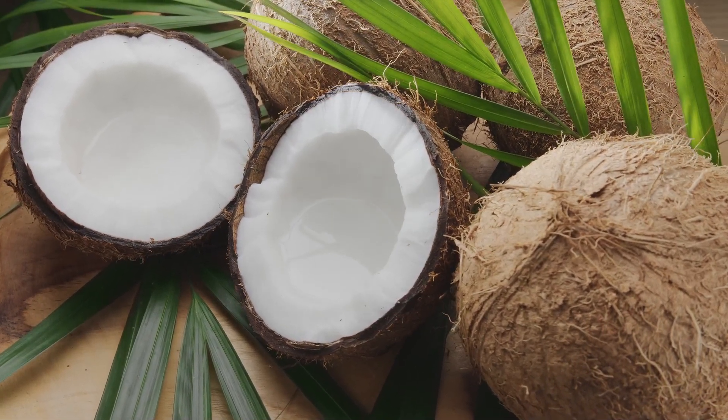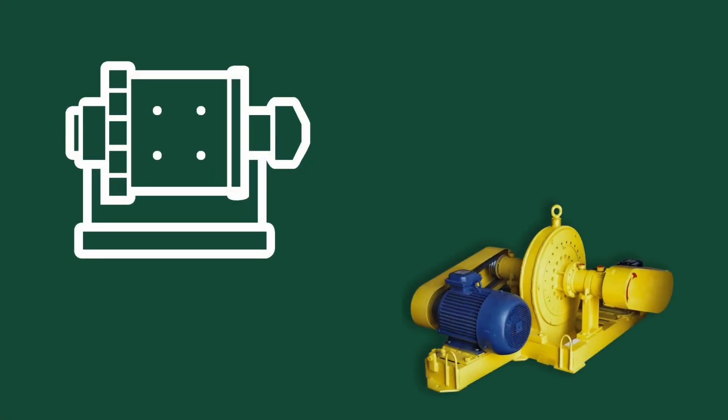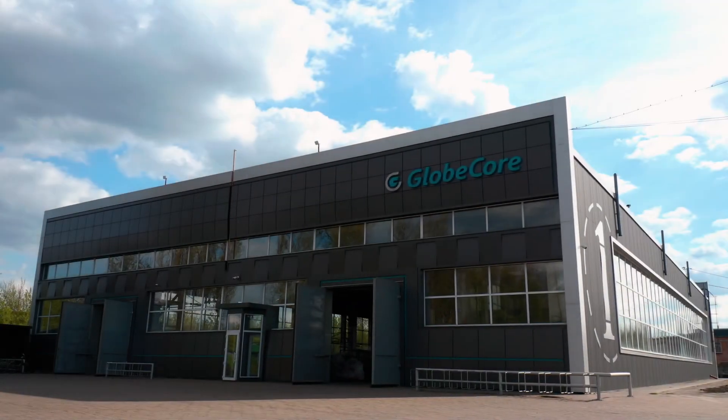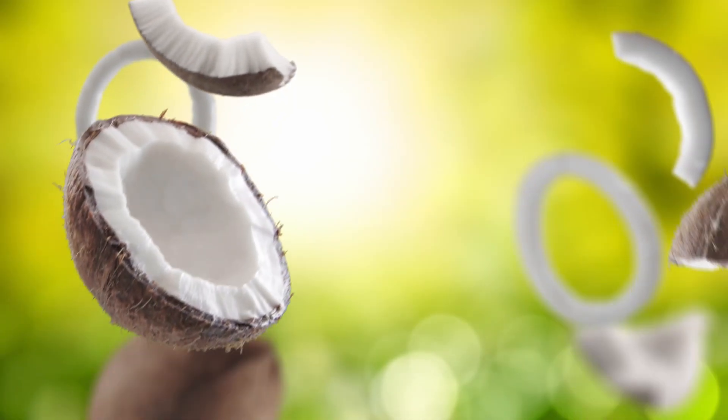There are plenty of coconut pulp grinding methods, for example with the use of hammer mills or disintegrators, but these do not always ensure the required fineness of grinding. Accordingly, GlobeCore has developed a coconut pulp grinding technology with the use of CLM colloid mills.